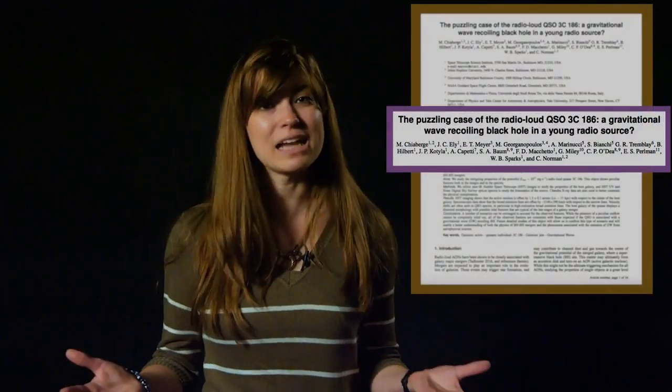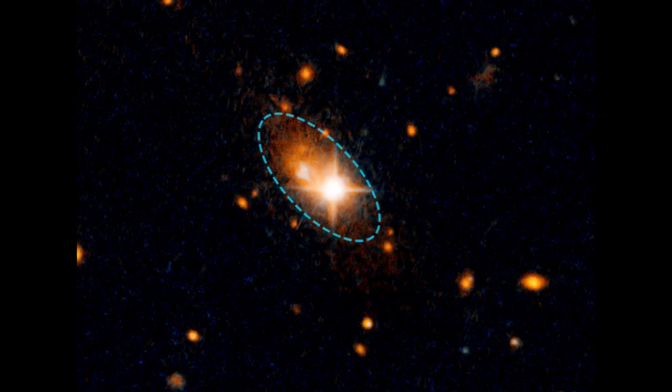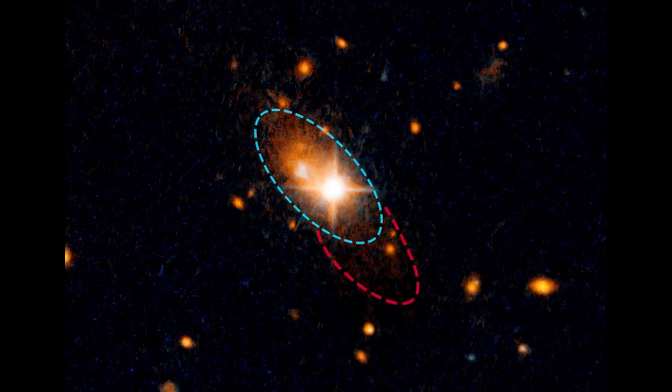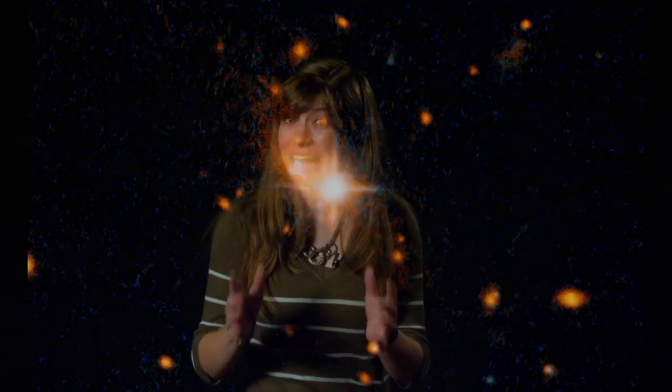A team of astronomers led by Marco Chiaberge at the Space Telescope Science Institute think they've found the most plausible explanation. Taking a look at the Hubble image, there's some faint material surrounding the galaxy called tidal tails, and these are produced by a gravitational tug between two or more colliding galaxies.